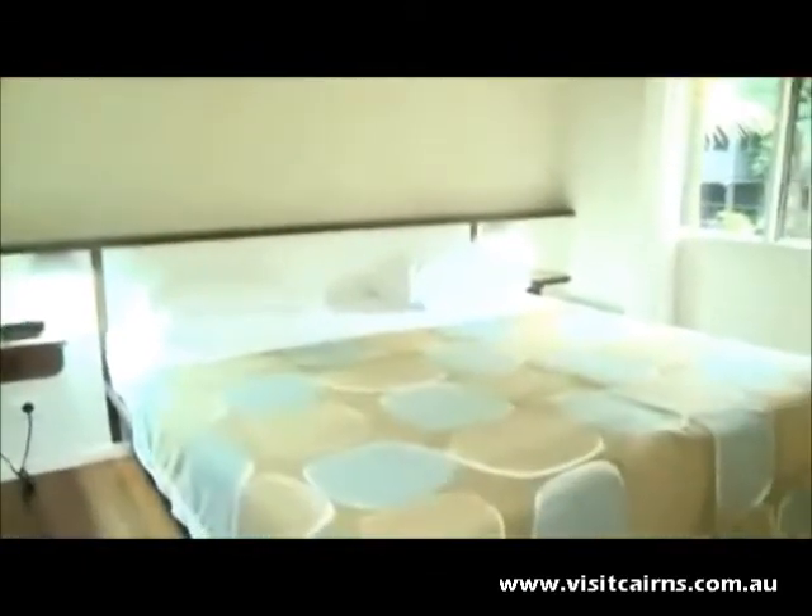The Garden Loft Room is ideal for families and features a double bed and a room for the kids upstairs. You can't go past waking up to these gorgeous rainforest views right outside your window.